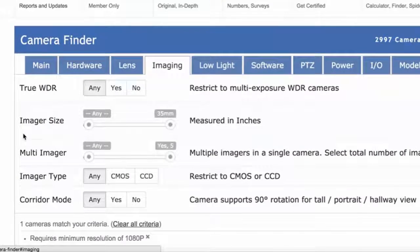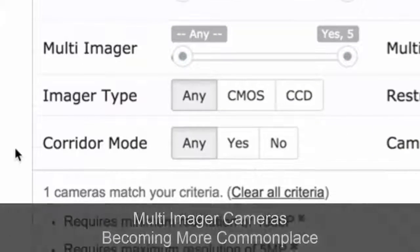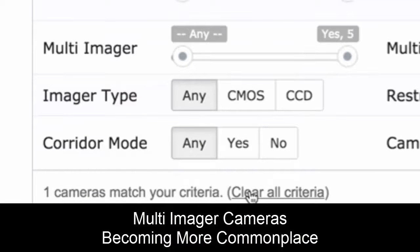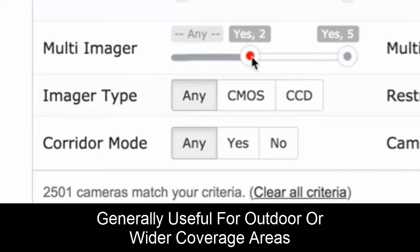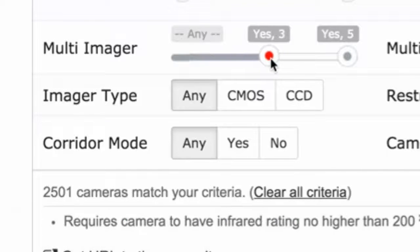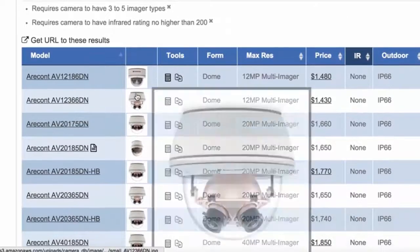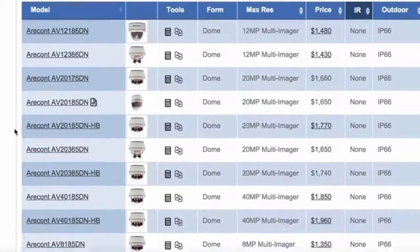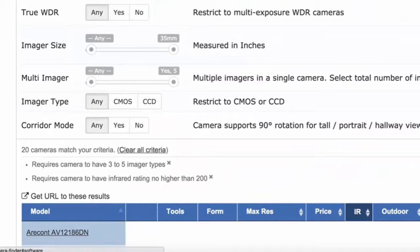For imaging, a number of imagers: multi-imager cameras are becoming much more commonplace and are usually useful for outdoors or wider areas. You can show all cameras that have at least three imagers, and you can see these cameras have multiple imagers inside their body. That's another element you might look for on a more advanced need.